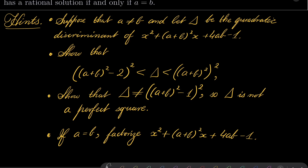Suppose that a is not equal to b. Let delta be the quadratic discriminant of our quadratic polynomial. Show that our equation has a rational solution if and only if delta is a perfect square, and show that delta can be squeezed between (a+b²-2)² and (a+b²)². The only perfect square between these two numbers is (a+b²-1)², and we must show that delta cannot equal this number. This means that if a is not b, delta is not a perfect square. In the case when a equals b, just factorize the quadratic polynomial and you will get a rational solution.